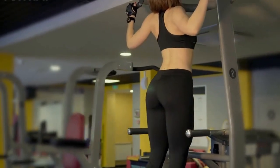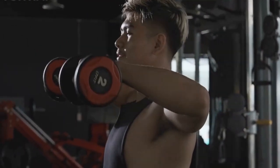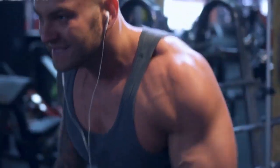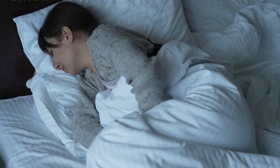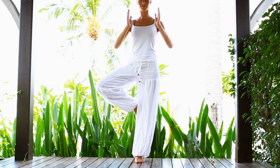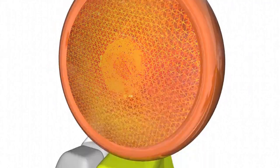Understand that fixing your posture is not just about doing a few exercises — you also need to be mindful of your posture throughout the day. Here are some tips: 1. Sit up straight and keep your shoulders back. 2. Keep your feet flat on the ground when sitting. 3. Avoid crossing your legs for extended periods. 4. Take breaks from sitting and stand up and stretch. 5. When standing, distribute your weight evenly on both feet. 6. Avoid leaning on one hip when standing. 7. Keep your chin parallel to the ground and avoid jutting your head forward.